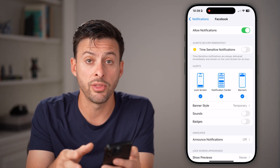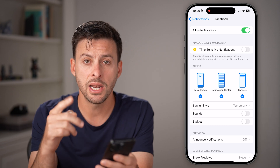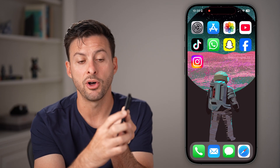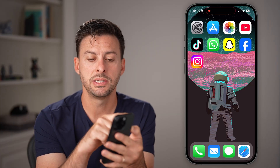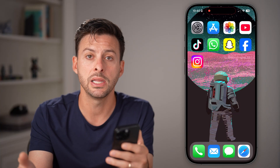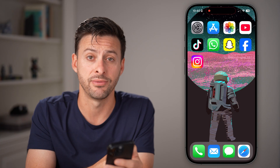Now, after you've done all those steps and it's still not working and you're not getting notifications, the next thing I would recommend is pressing and holding the volume up and side button until you have the option to swipe to turn off your phone. Just turn it off completely and reboot your phone. You'd be surprised how many times that fixes issues.